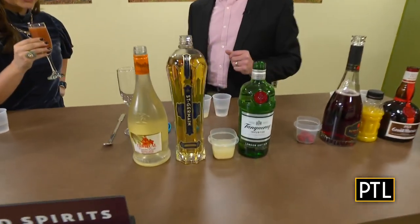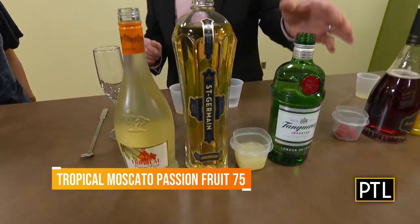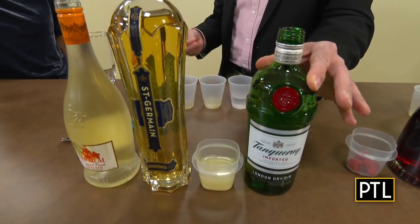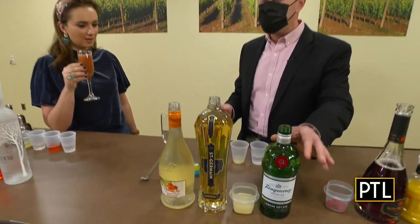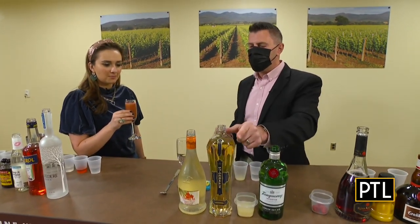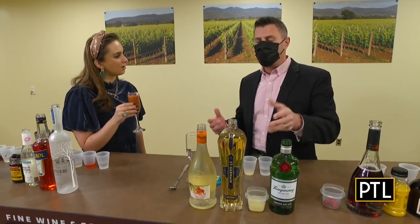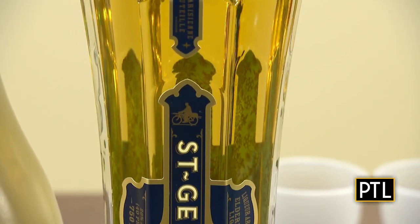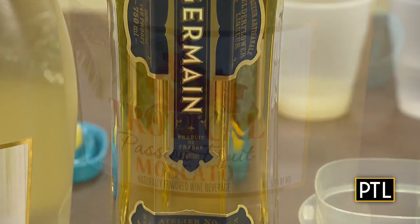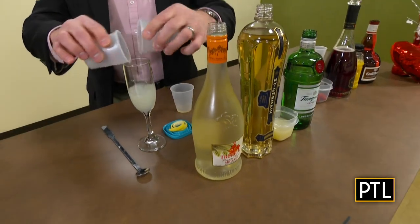Number two is called a Tropical Moscato Passion Fruit 75, and what anchors it is Tanqueray's London Dry Gin. Gin is basically vodka with a little bit of botanicals, mostly juniper berry. We add half an ounce of fresh lemon juice and a quarter ounce of Saint Germain elderflower liqueur — a liqueur from France made from elderflowers, a little bit sweet and very aromatic — and we top it off with tropical passion fruit Moscato.